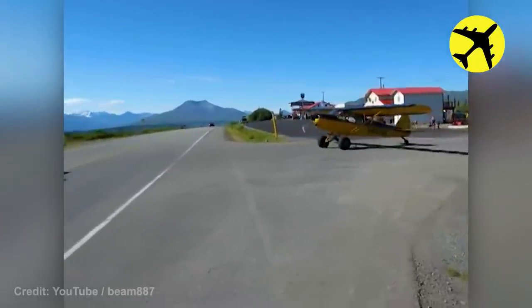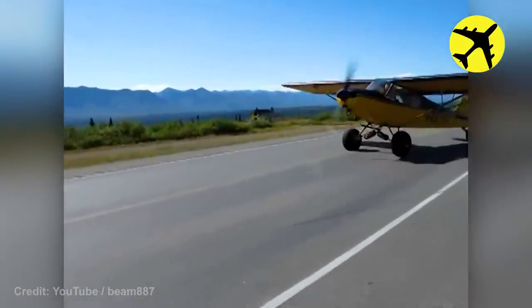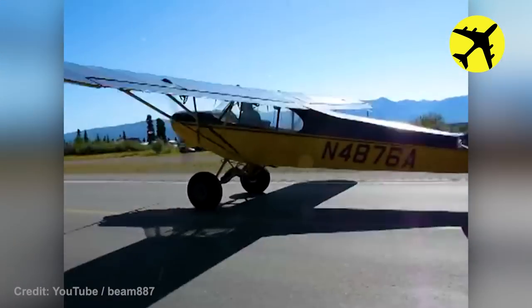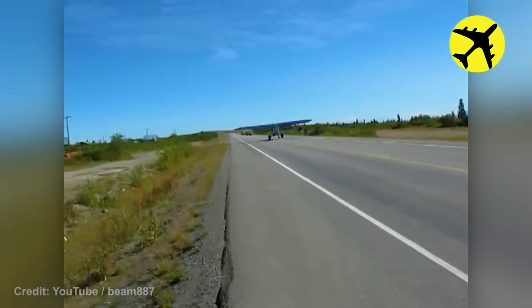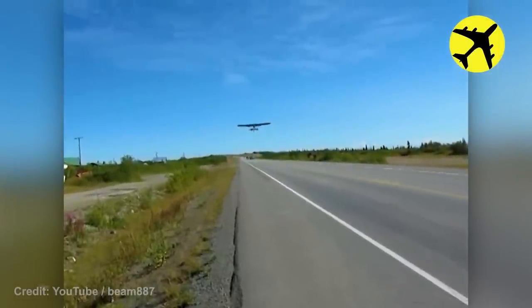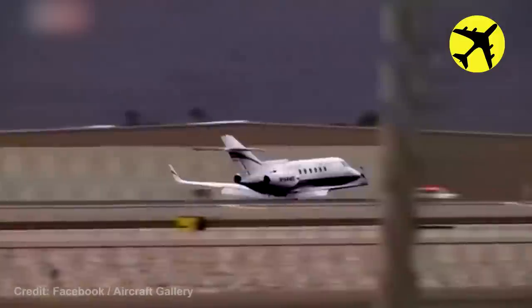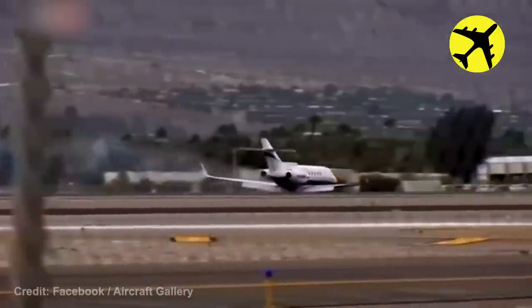This plane taking off from a public road. This private jet lands without landing gear — luckily, everything went well.